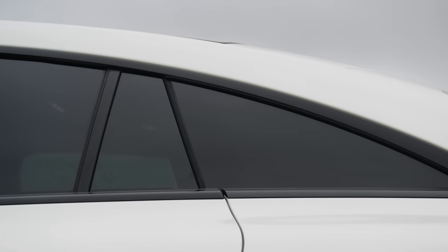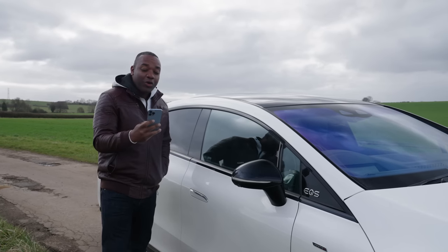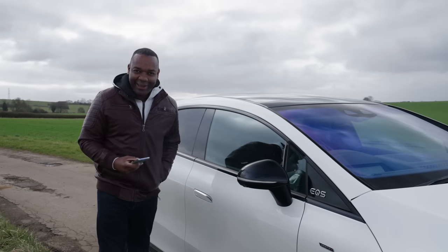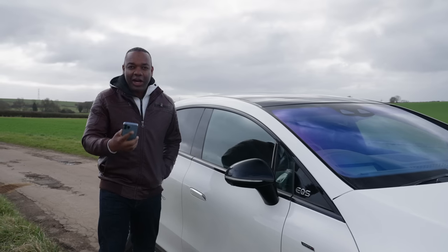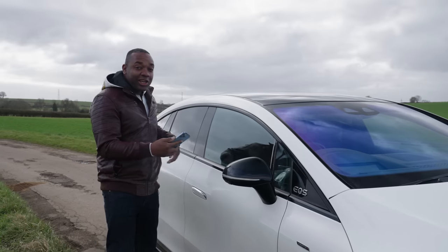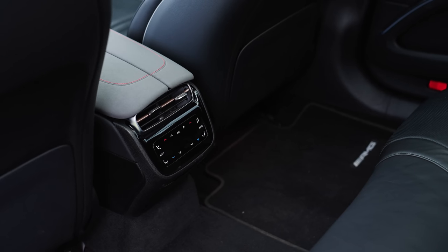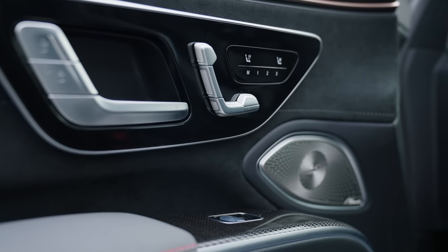If you thought that was clever, check this out. This car comes with its own app called Mercedes me. With this app, you can do a hell of a lot — you can check the state of charge, your remaining range. You can adjust the climate control and actually control individual zone-by-zone temperatures, including activating or deactivating the heated seats for different passengers.